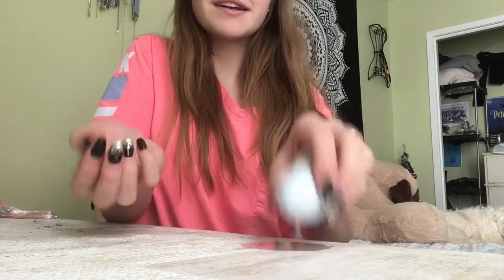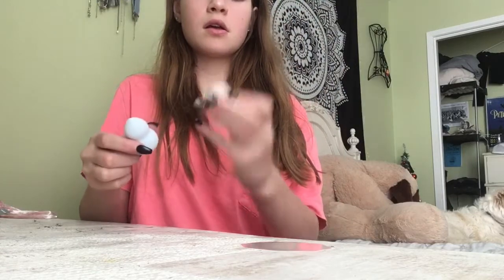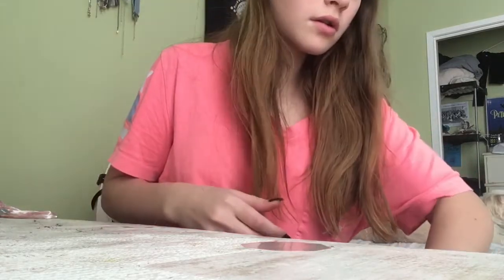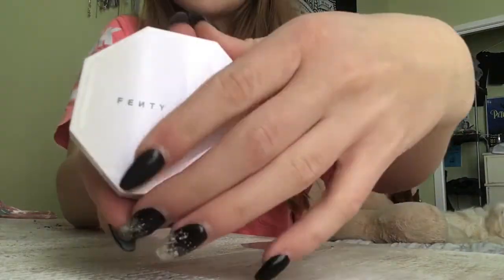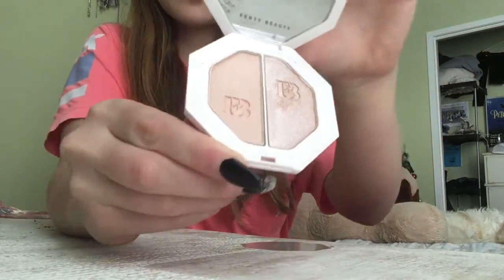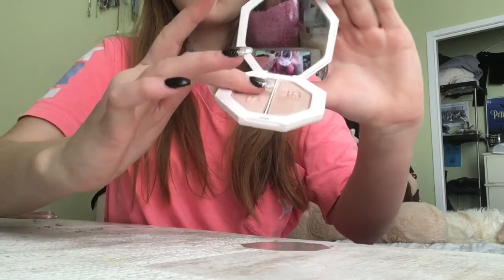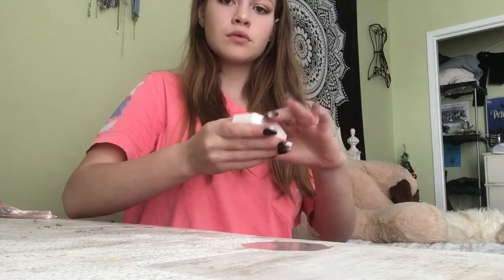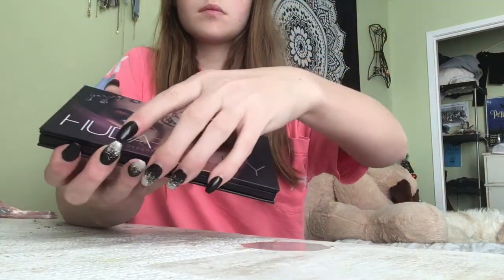I also got these beauty blenders from Sephora — it's a three-pack with foxes going down as they get smaller. They're really nice and squishy. I'm going to do a full makeup tutorial to test everything out, but here I'm swatching the Fenty Beauty highlighter — the newer, more clear one. It's similar to the Starstruck shade on her little stick version.